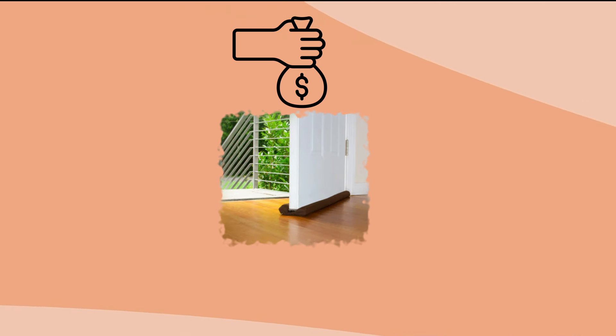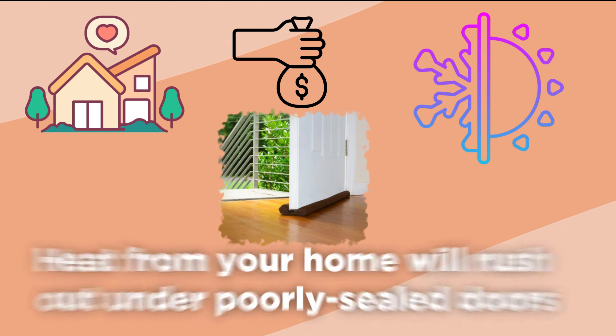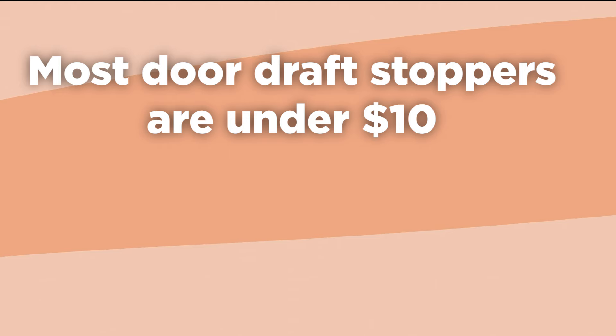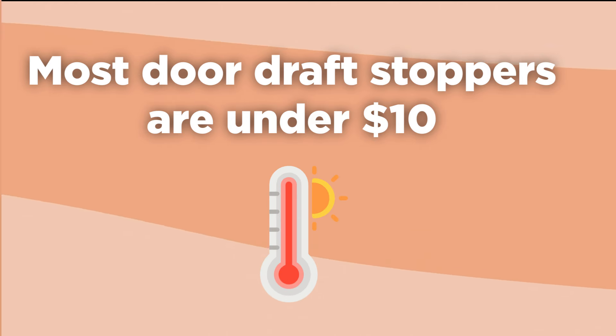If you're on a budget but want to cut down on your home's heat loss, you can pick up a couple of draft stoppers to put under your outside doors. In cold climates, there's a big temperature difference between the inside of your home and the outdoor air, and heat will rush out under poorly sealed doors. Most door draft stoppers are under $10 and can help keep the heat in your home from escaping outside.